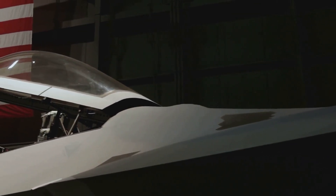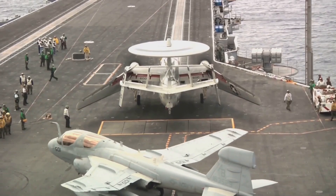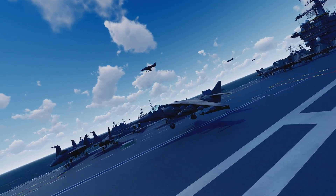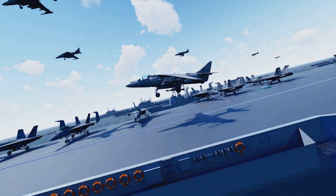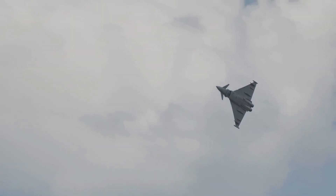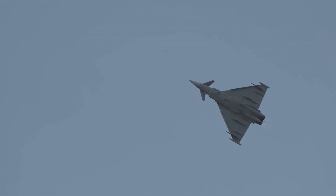The choice of canopy design also depends on the operational environment. Navy jets, for instance, are built for the challenges of landing on aircraft carriers, where durability and compact designs are paramount. In contrast, Air Force jets prioritize long-range missions and speed, making the bubble canopy an ideal choice for dogfights and extended aerial dominance.